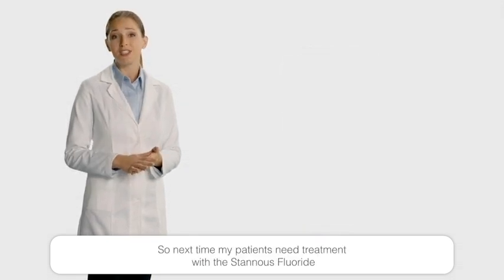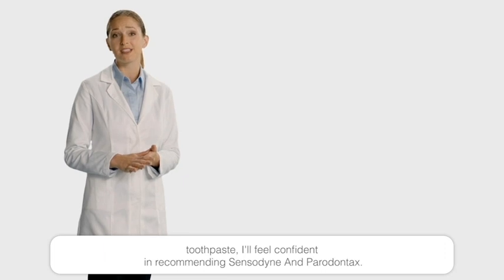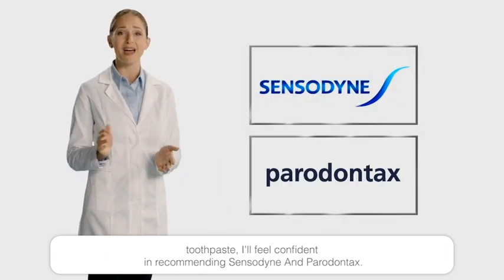So, next time my patients need treatment with a stannous fluoride toothpaste, I'll feel confident in recommending Sensodyne and Parodontax.